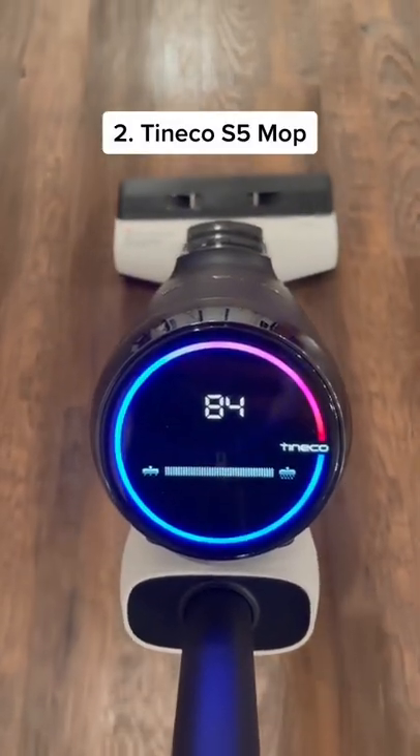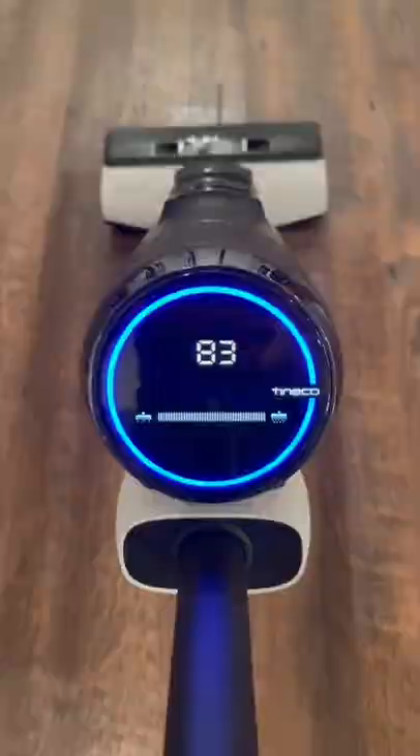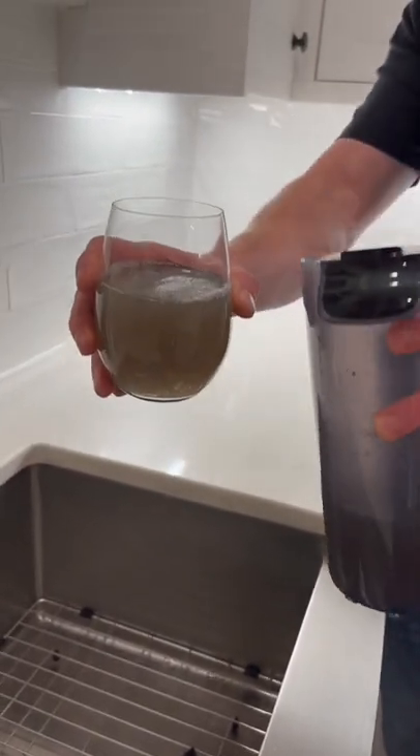Second is the S5 wet dry cordless mop. This mop is super impressive — it's a bit addicting when you see how dirty the water can get.